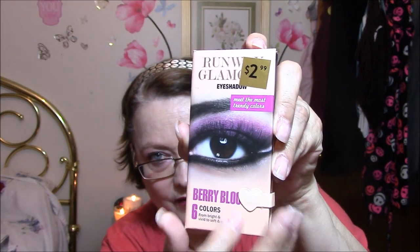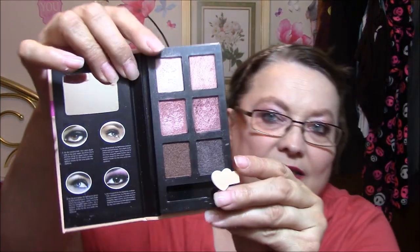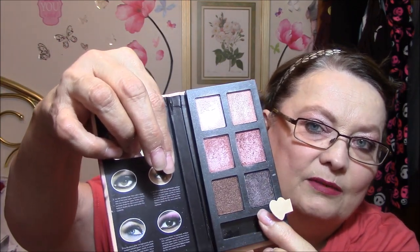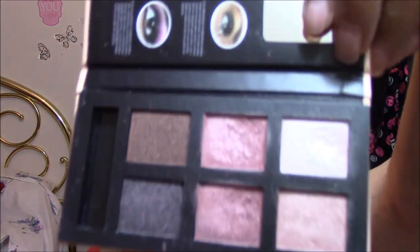It's got a little flap here that just opens up, and then you open up the eyeshadow. Today I am wearing this one and this one, and I have this one on my bottom. They're just so darn pretty. You have to work just a little bit, and they are a little powdery. What can you expect for $2.99? But I like them. I've worn them every day to work this week and I'm pretty happy with them.